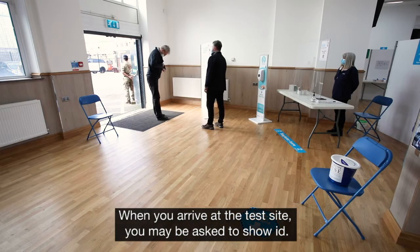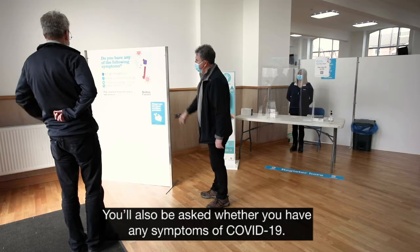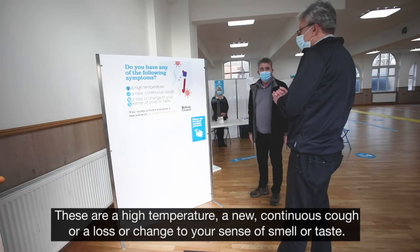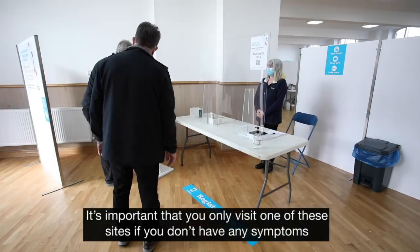When you arrive at the test site, you may be asked to show ID. You'll also be asked whether you have any symptoms of COVID-19. These are a high temperature, a new continuous cough, or a loss or change to your sense of smell or taste. It's important that you only visit one of these sites if you don't have any symptoms.